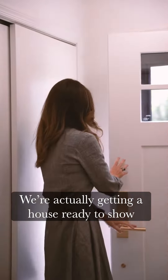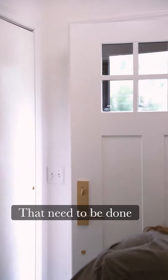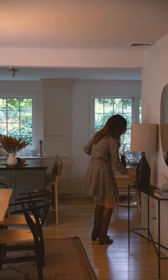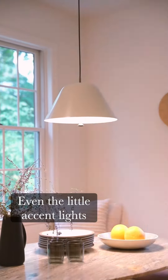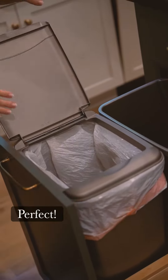We're actually getting a house ready to show. There are lots of things that need to be done to properly show a house for sale. So we turn on all the lights, even the little accent lights. The liner has to be perfect.